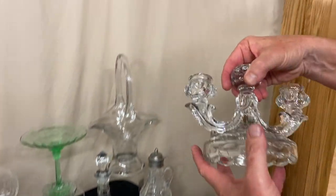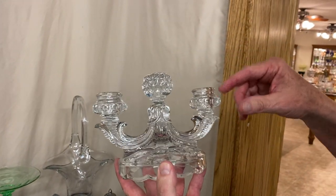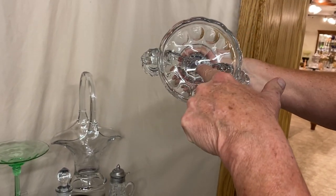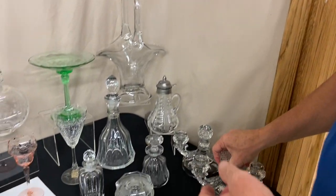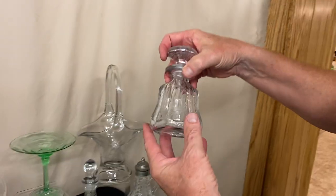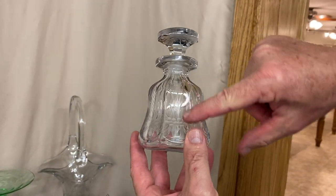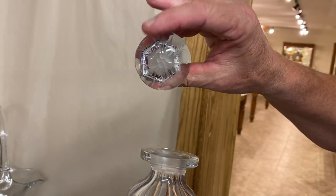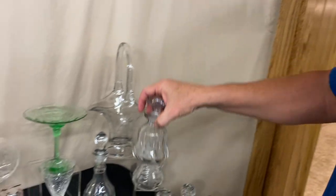We have a pair of Whirlpool two-light candle holders with a magnificent ball right here in the center, and I believe each one of them is signed in the middle of the bottom. Here's a White Flat Panel cologne bottle with a very pretty little cutting on each and every panel, and it has a matching cutting on the top.